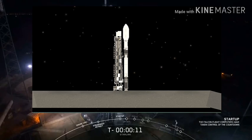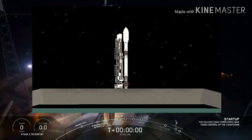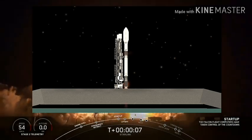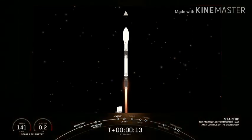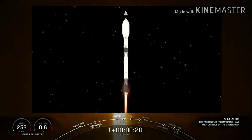LF9 configured for flight. Vehicle is pitching downrange. Vehicle propulsion nominal.